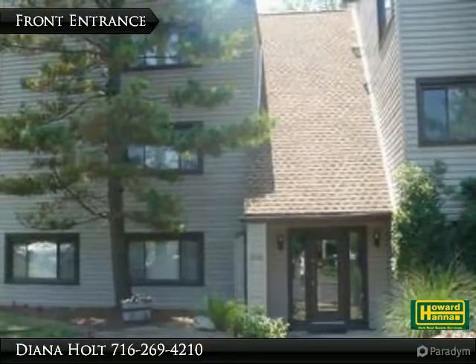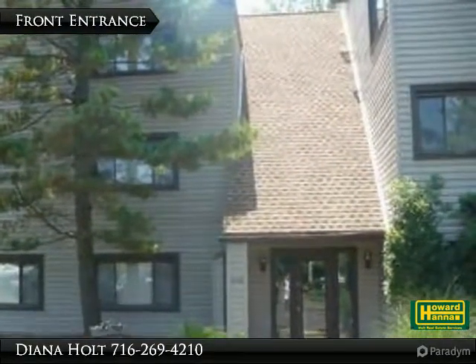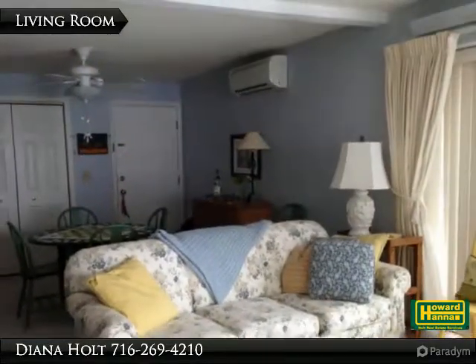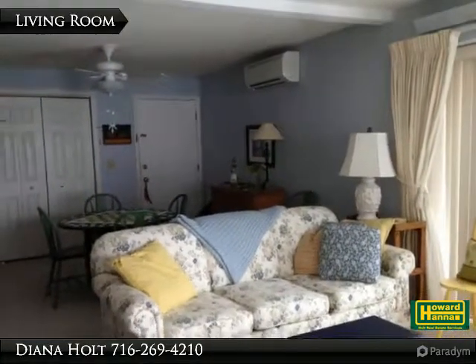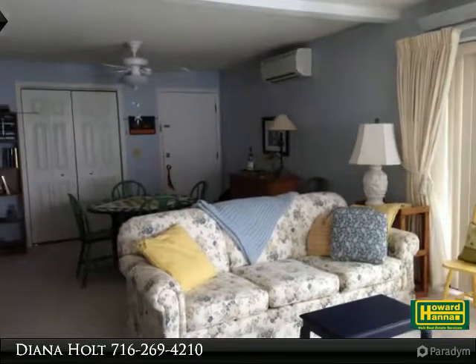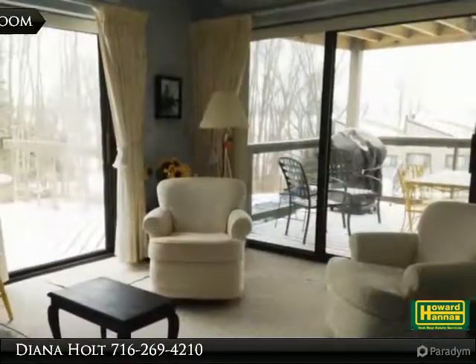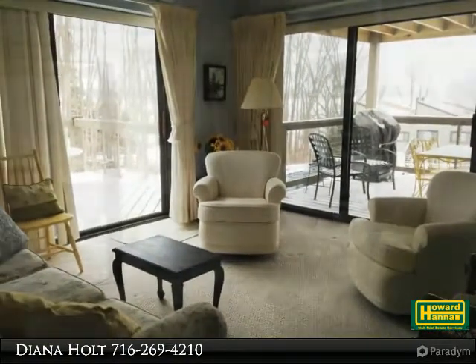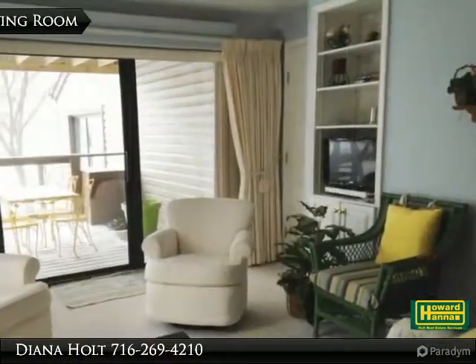Charming condominium with lake view from two decks. The floor plan is open and bright and offers easy, convenient living. Storage is plentiful with double closets in the dining area and large closets in the bedrooms. The decor is appealing and cheerful. This is one of the Bayberry condos you won't want to miss, especially because it has the two decks.